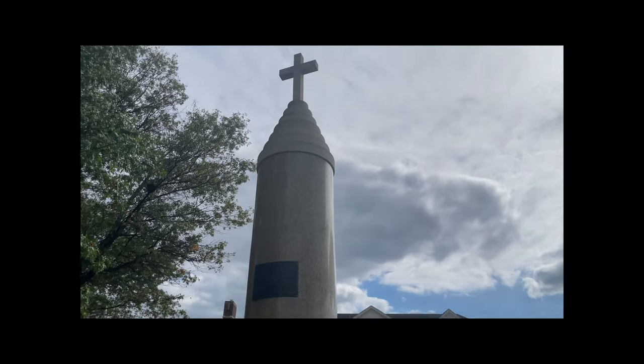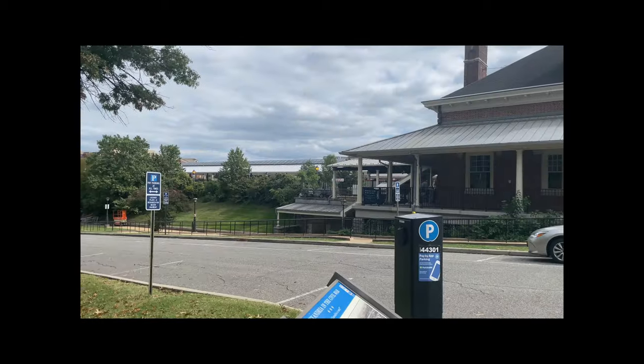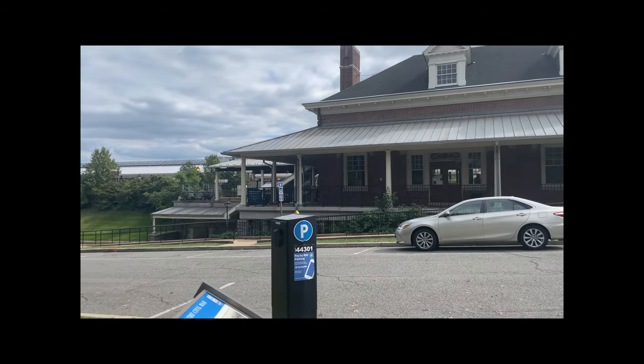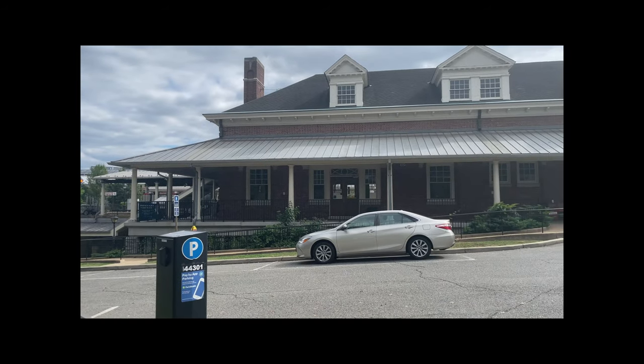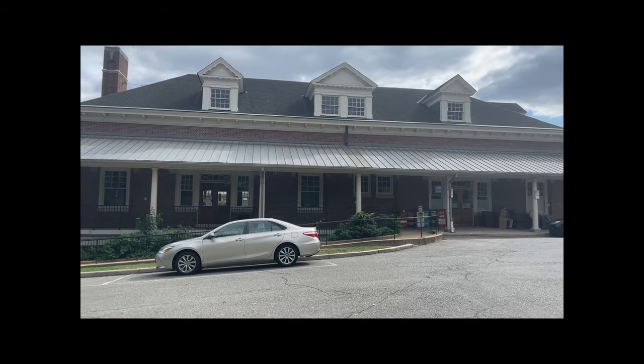Hey everybody, it's Mark, the Lost Traveler, and we're ready to travel. I'm in Alexandria, Virginia, and behind me is the Alexandria Amtrak station. So let's go take a look inside — there will also be a lot of train traffic today. Just a few facts: it was built back in the early 1900s, it opened in 1905, and they did a pretty good rebuild back in 1982.